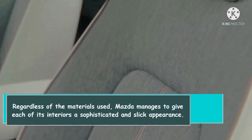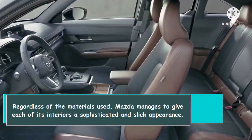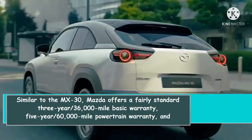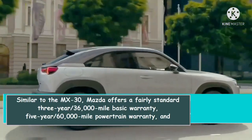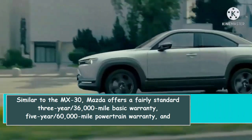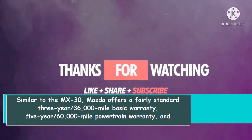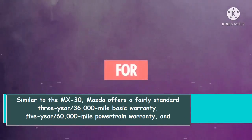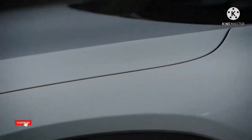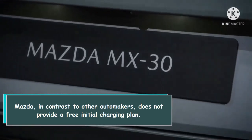Regardless of the materials used, Mazda manages to give each of its interiors a sophisticated and slick appearance. Similar to other Mazda models, the MX-30 offers a fairly standard 3-year/36,000-mile basic warranty, a 5-year/60,000-mile powertrain warranty, and an 8-year/100,000-mile battery warranty. In contrast to other automakers, Mazda does not provide a free initial charging plan.